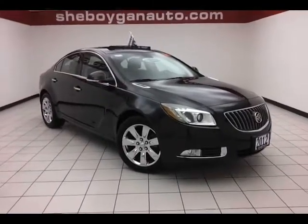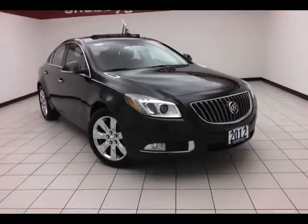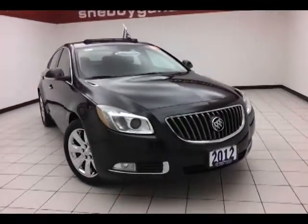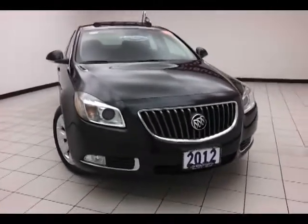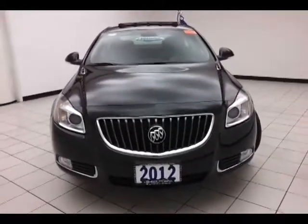Today's special is a very low mileage 2012 Buick Regal Premium, stock number A9246A. Only 6,500 miles on this one-owner local trade. We sold this Regal brand new and just took it back in on trade.